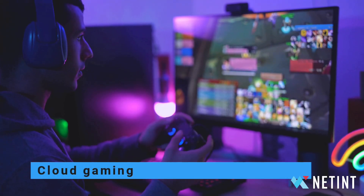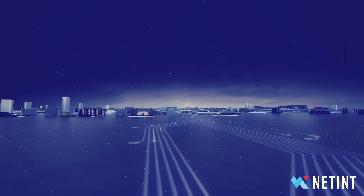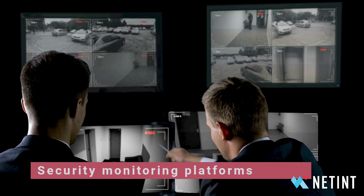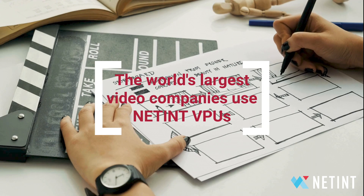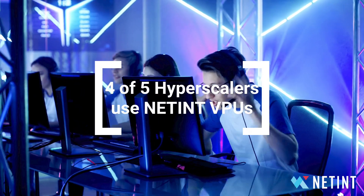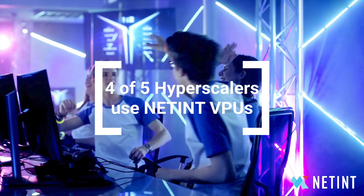Applications like cloud gaming, social networks, user-generated video sharing sites, premium live video services, content distribution networks, security monitoring, and threat detection platforms rely on NetInt VPUs. The world's number one entertainment brand, the largest premium video streaming service with over 220 million subscribers, and four of five hyperscalers have all adopted NetInt VPUs to deliver their video services profitably.